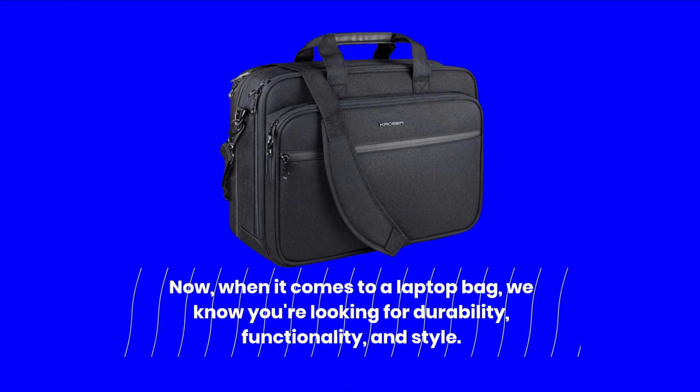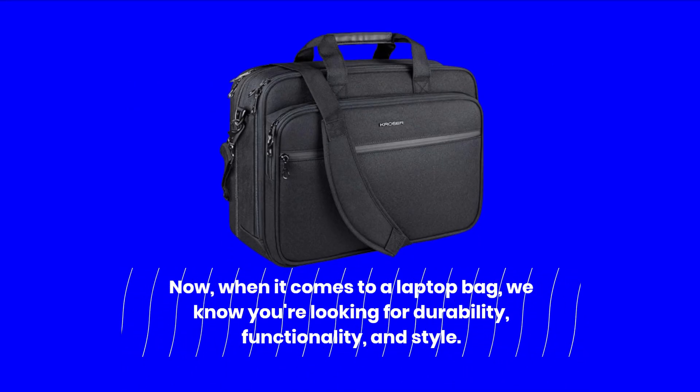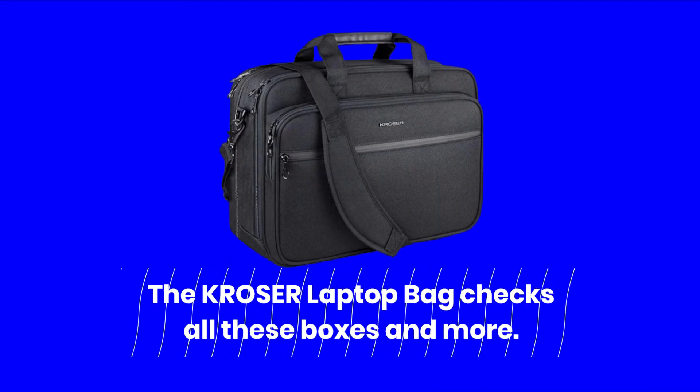Now, when it comes to a laptop bag, we know you're looking for durability, functionality, and style. The KROSER Laptop Bag checks all these boxes and more.